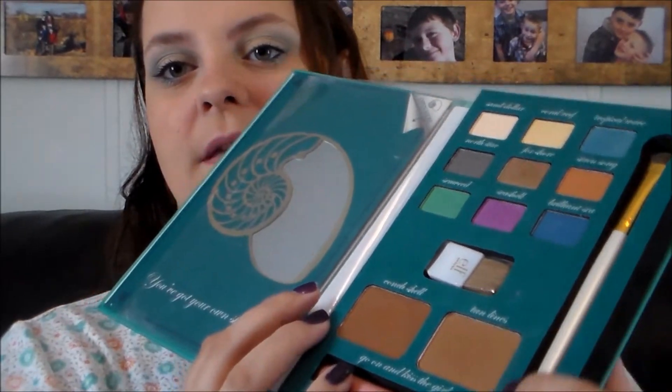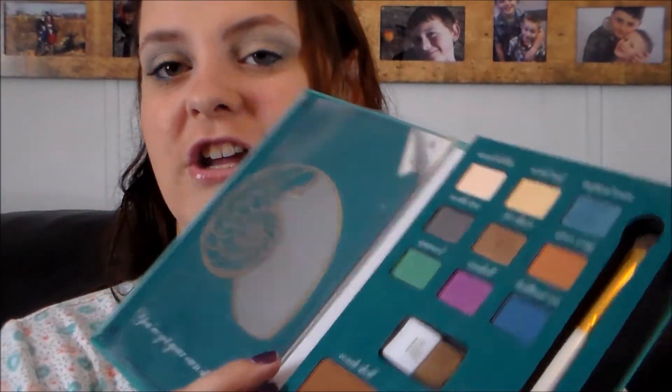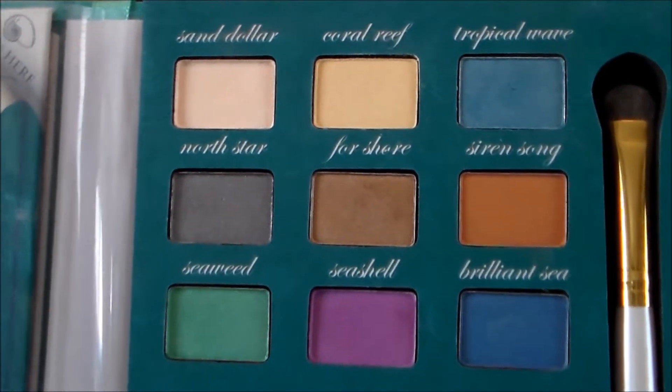I forgot to mention it also comes with a little $1 essential eyeshadow brush which is actually a really, really fantastic eyeshadow brush — it's one of my all time favorites. So that's awesome that it comes with this. As I said, it comes with nine eyeshadows.